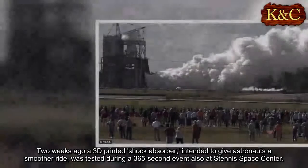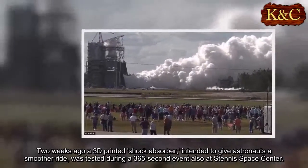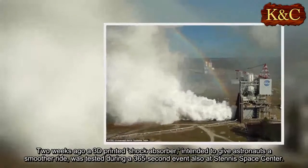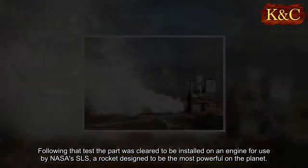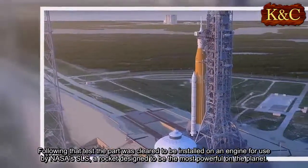Two weeks ago, a 3D-printed shock absorber intended to give astronauts a smoother ride was tested during a 365-second event, also at Stennis Space Center. Following that test, the part was cleared to be installed on an engine for use by NASA's SLS, a rocket designed to be the most powerful on the planet.